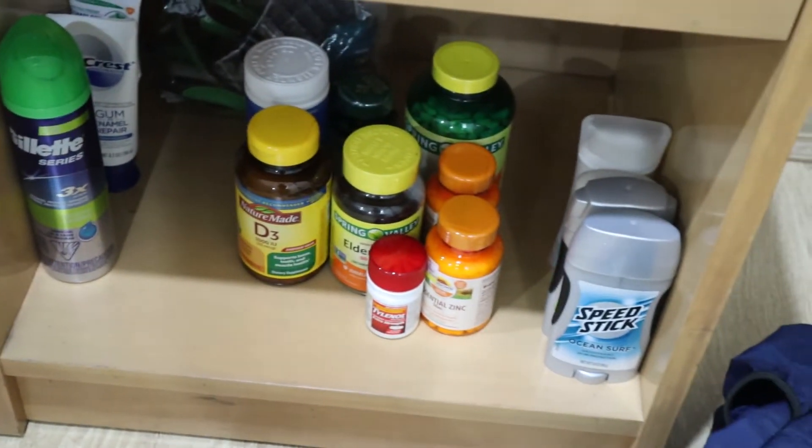Down here: vitamins, deodorant — and that's pretty much everything. So that is it for today's unpacking video! You guys saw me unpack everything so it's all nice and organized now. I really like all the storage space we had, and everything feels a lot more like home now that it's all in the right place.